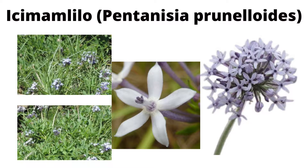Swanti people grind the roots of this plant to powder, and the powder is then directly applied to a wound or a sore. Swanti people also use Ikumamlilo to treat scrofula, which is a type of tuberculosis or TB. Swanti people also use it in preventative medicine against influenza.